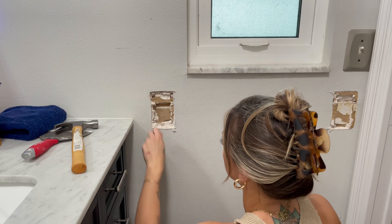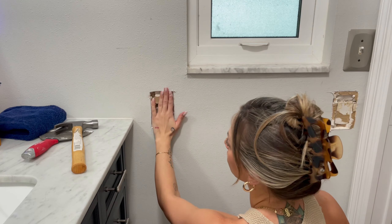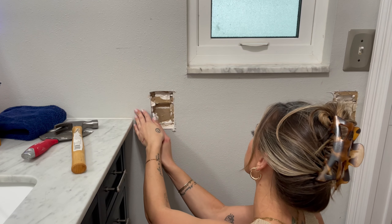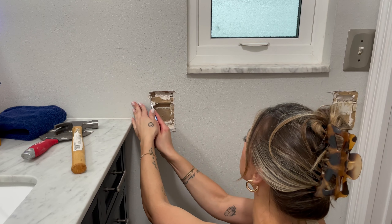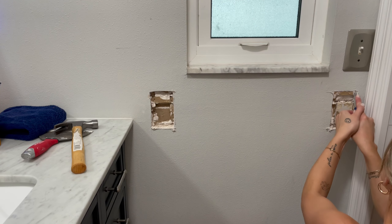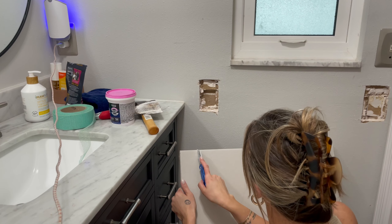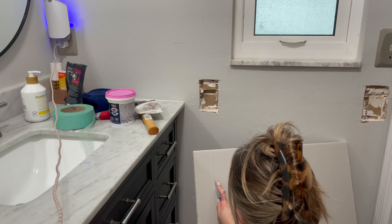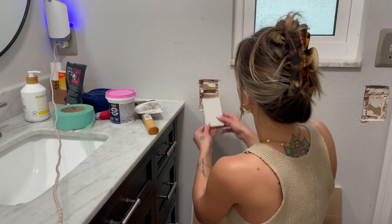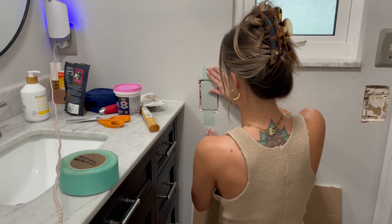Now I'm just going to clean this out so that I can cut out a piece of drywall and make it fit in this little area. Now I'm going to cut out a piece of drywall just big enough to fit in here. It's a very tight space.